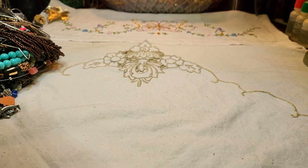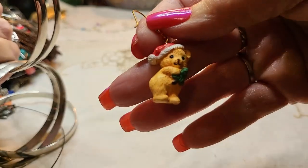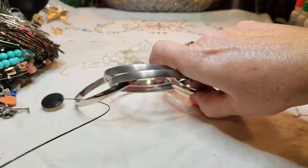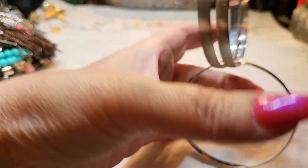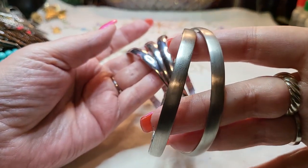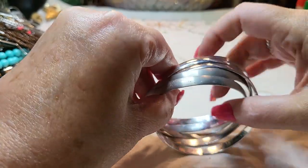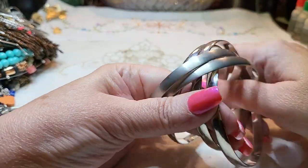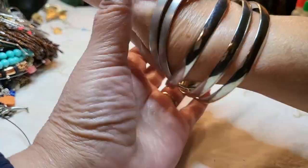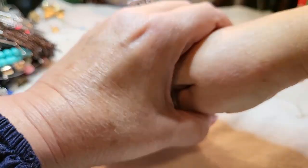There's an earring stuck in here — oh, it's a little Christmas bear. We got some bangles, brushed silver and shiny ones. These are nice and in good shape. I don't see any names on them but they're very nice.